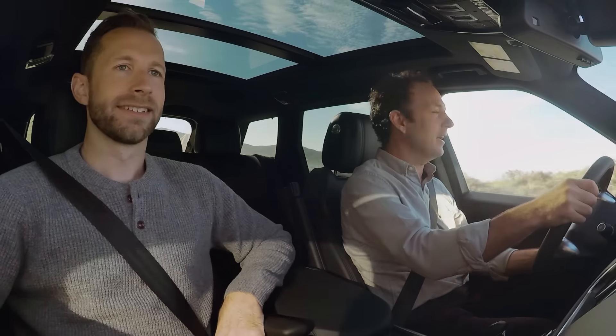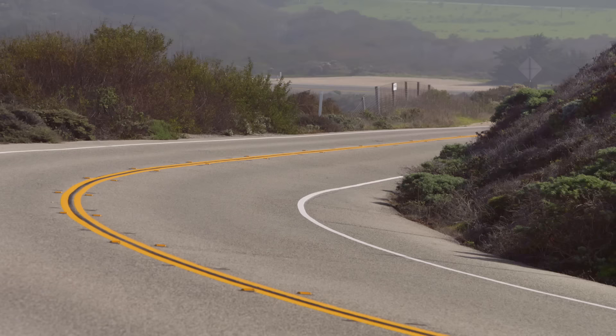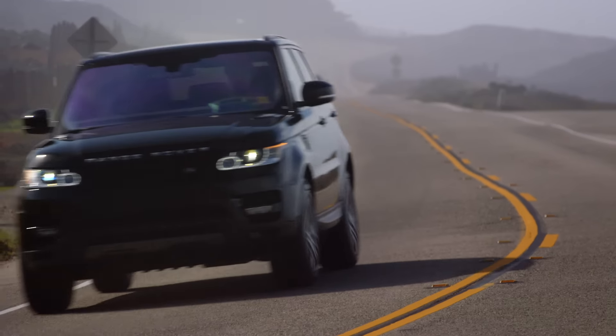And what a car to do it in as well, because the Range Rover Sport has got an aluminium chassis which gives it more poise and balance in the corner so it handles like a sports car, and it's got a supercharged V8 510 horsepower engine. Oh, that's nice.